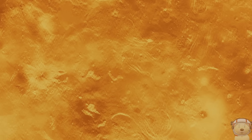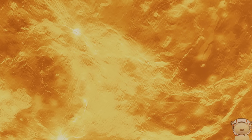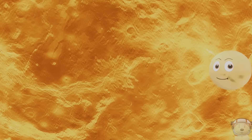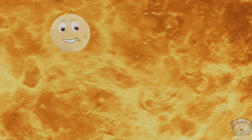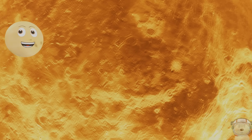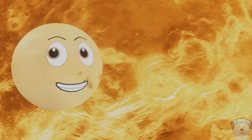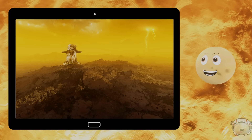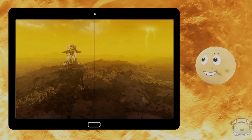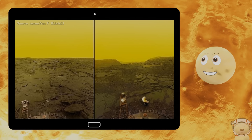Venus is the hottest planet in the solar system, reaching temperatures of 900 degrees Fahrenheit. It's lovely here. I have a solid surface with craters, and I have thousands of volcanoes — more than any other planet in the solar system. Space probes from Earth have landed on me, but they only lasted a short time, because my extremely high temperatures and pressure on my surface melted and crushed the landers.